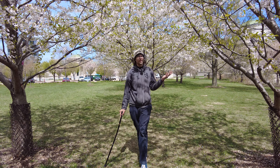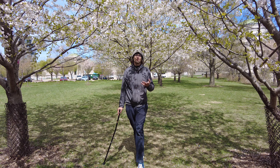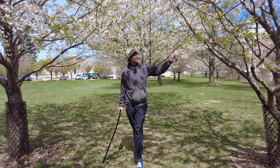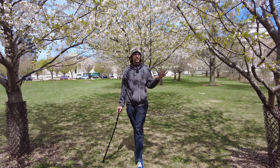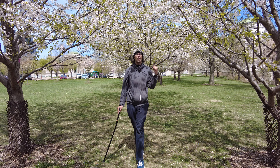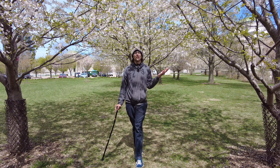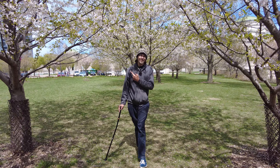Next year I will definitely be down here a few days earlier to see them in full bloom, because this is just gorgeous and it rings this entire lake here. They call this the Columbia Basin, but Jackson Park, behind the Museum of Science and Industry — definitely put this on your list because you want to see these. Thank you.